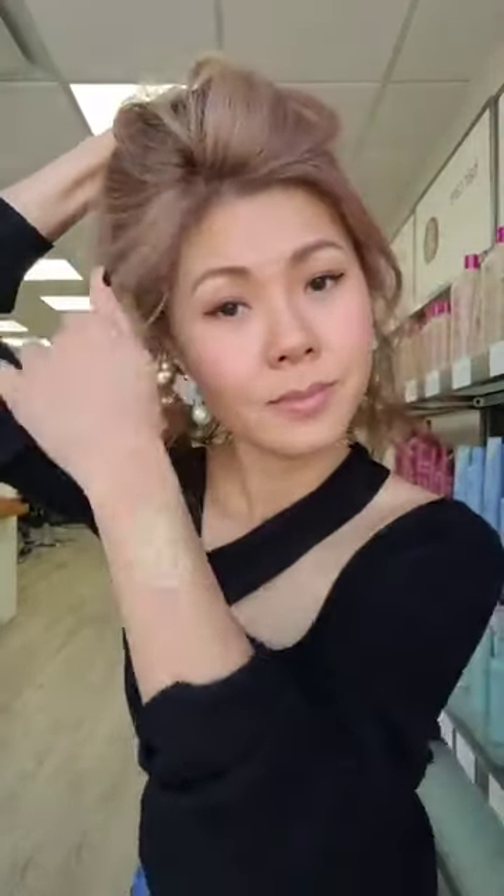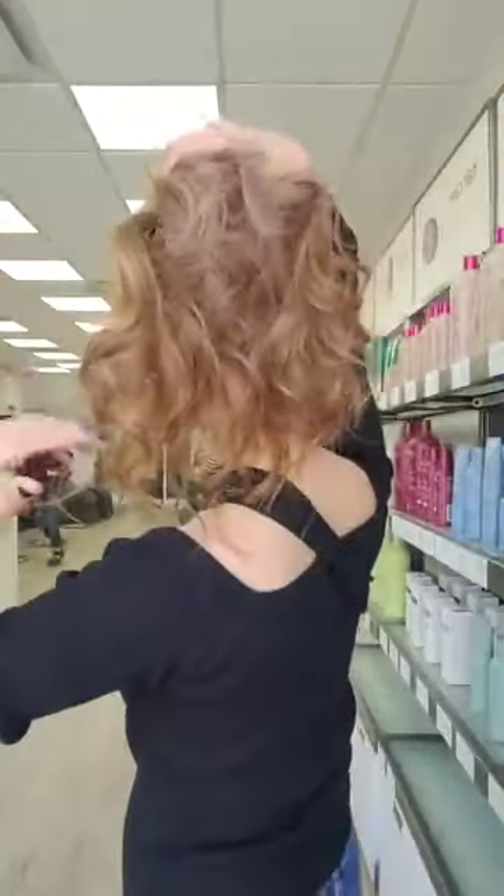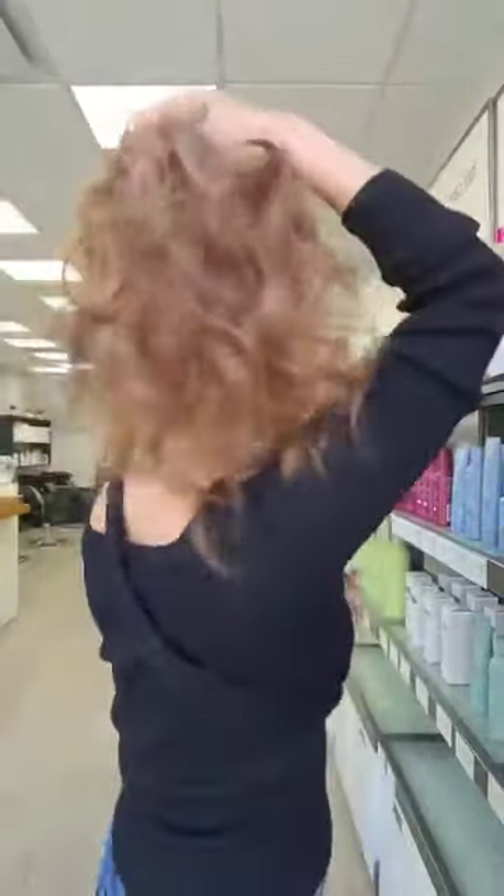Even if you want to put it up, that also looks cute. I just add some texture to your hair. I'm going to leave it down. When you have a bit of a curl, you get more dimensions in the hair because the texture of the color comes out.